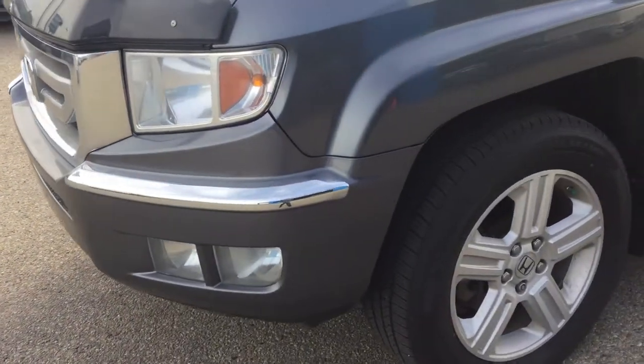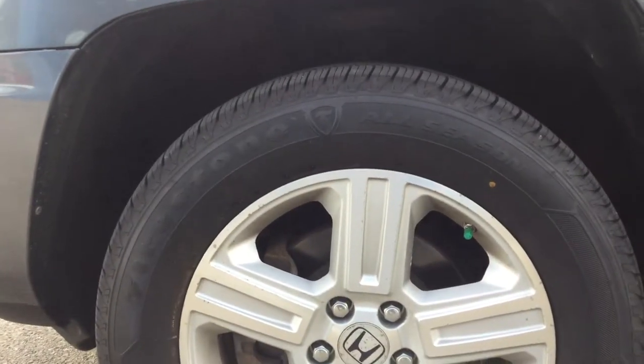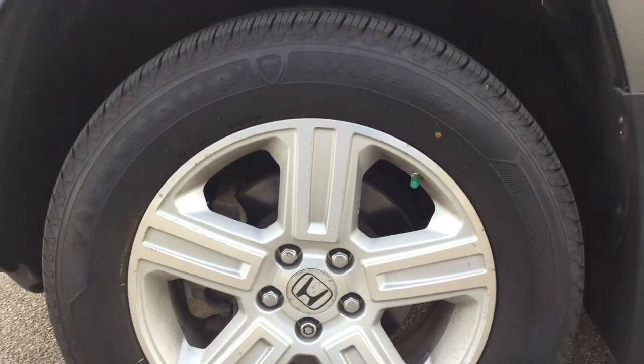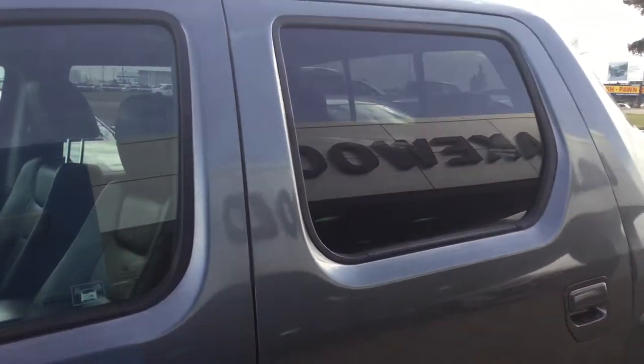Coming down the side, let's take a closer look — you have 18-inch Firestone all-season tires with the alloy wheel, running boards down below to help you into your truck with ease, and at the very back you do have tinted windows for your back passengers as well.